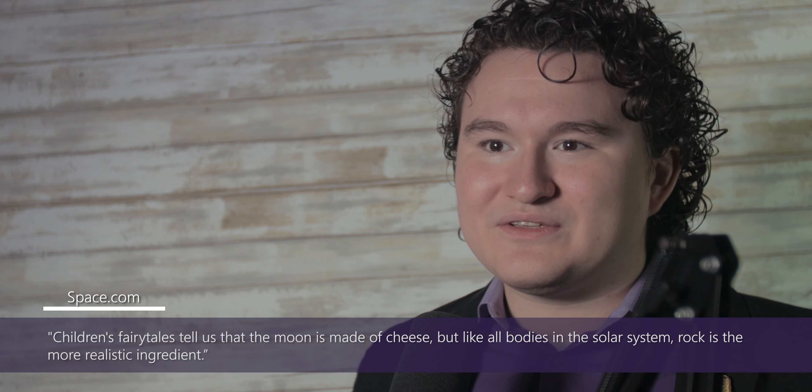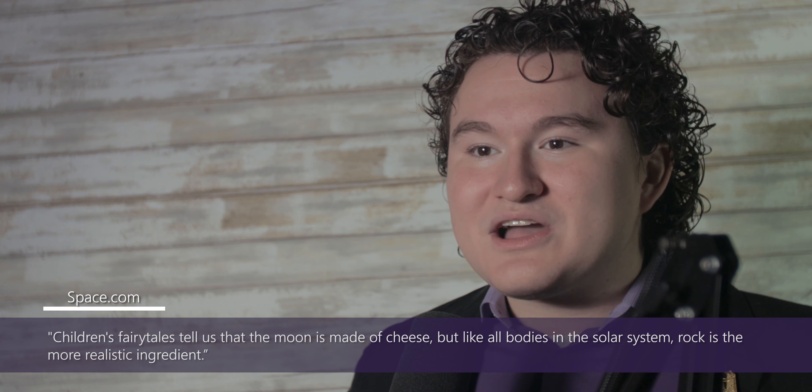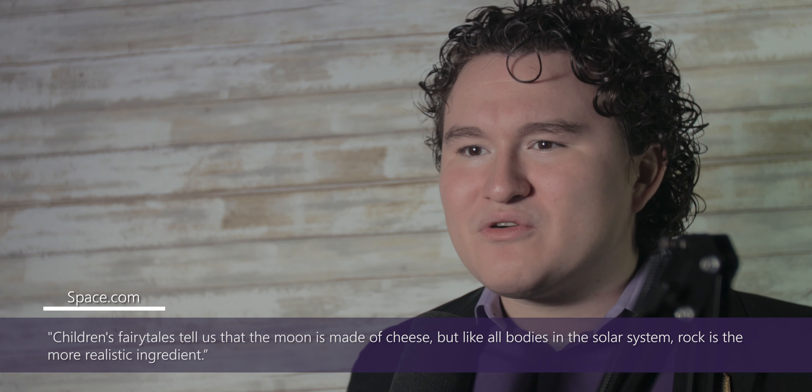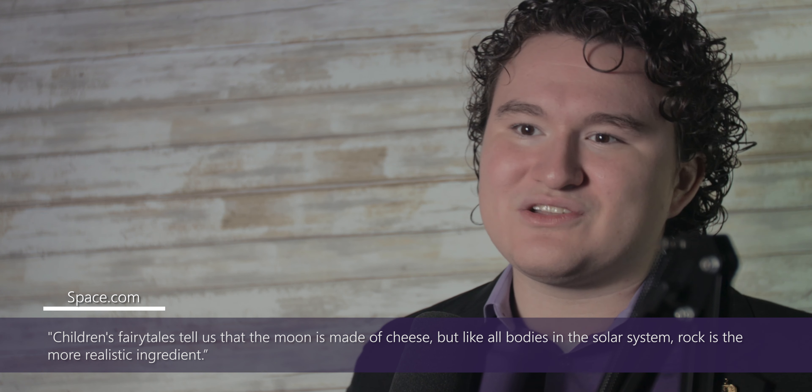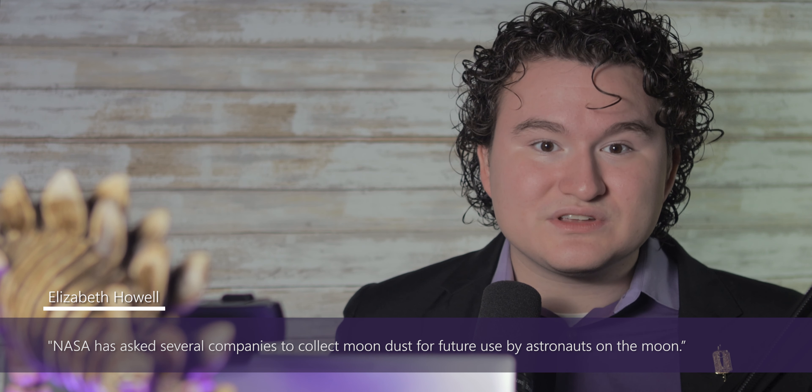Actually, according to space.com, children's fairy tales tell us the moon is made of cheese. But like all bodies in the solar system, rock is the more realistic ingredient. In fact, the moon is a dusty rock. According to Forbes author Elizabeth Howell, NASA has asked several companies to collect moon dust for future use by astronauts on the moon.